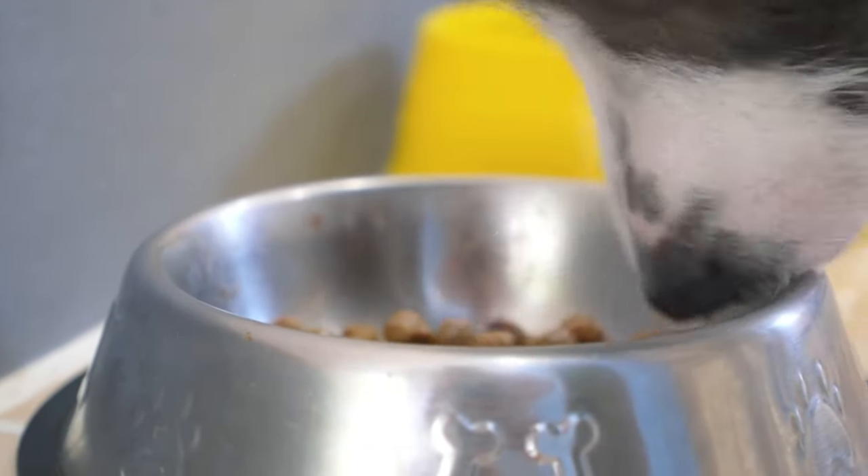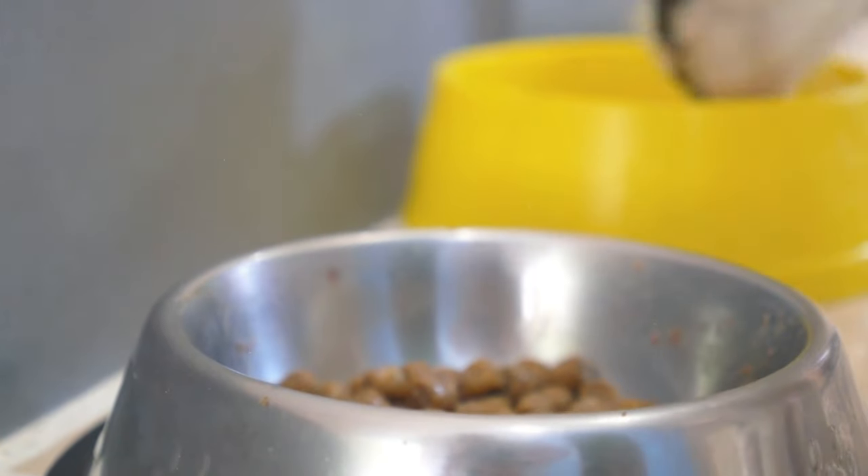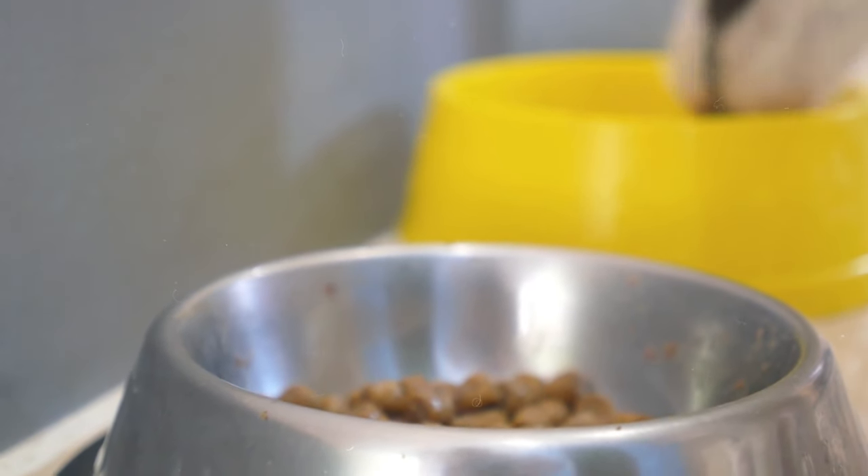Other dogs have a particular comfort food that can help them calm down whenever they eat it. Some dogs would prefer delicious and chewy treats to keep them busy during a storm.